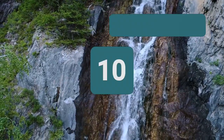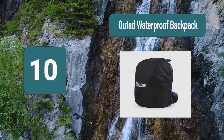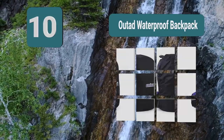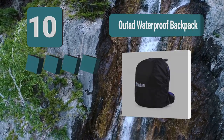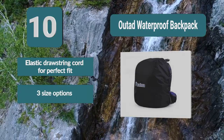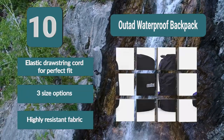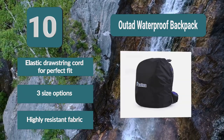Number 10: Outod Waterproof Backpack. It handles not just heavy rainfall, but also strains that may tear or rip through less resistant fabrics. The cover is also compact and portable, allowing you to easily store and carry when it's not needed. It's the best rain cover for a backpack if you anticipate a challenging journey. Features include an elastic drawstring cord for a perfect fit, three size options, and highly resistant fabric.